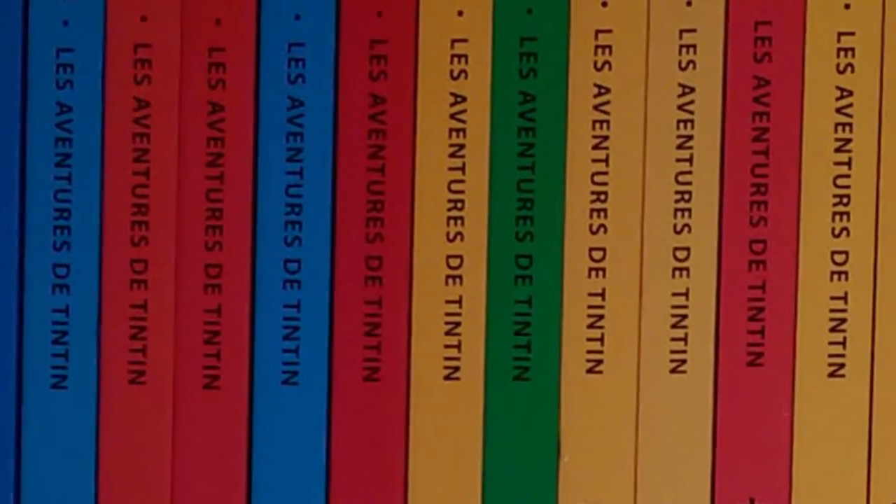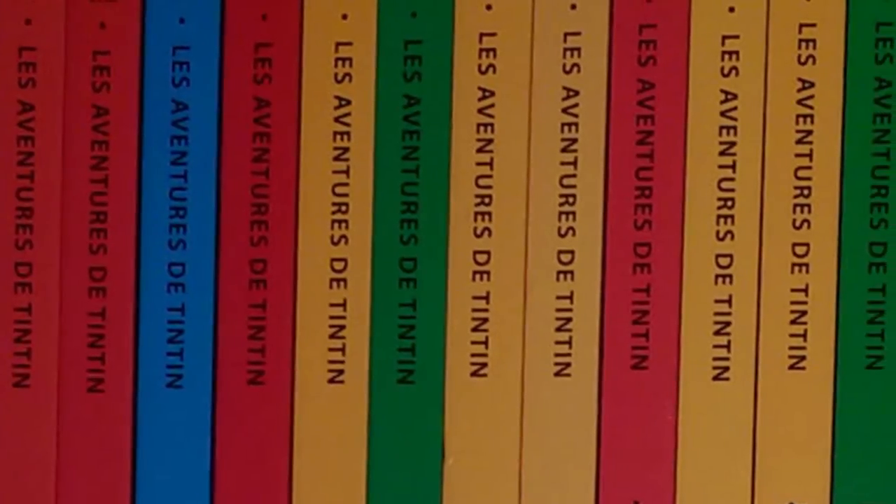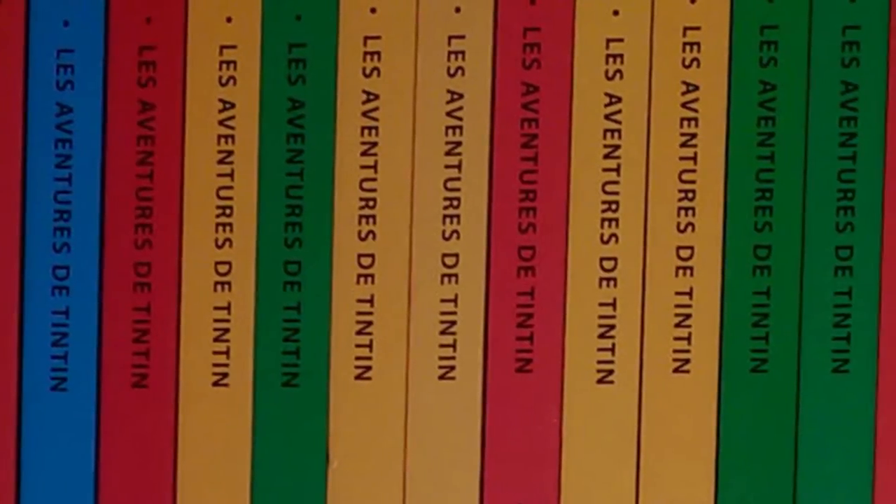There are five different colors of the album spines: red, orange, blue, green, and yellow. Red and orange dominate the collection, while both blue and green are only available in three albums. The Tintin and the Picaros album is the only one with a yellow spine.